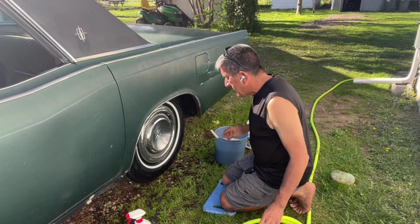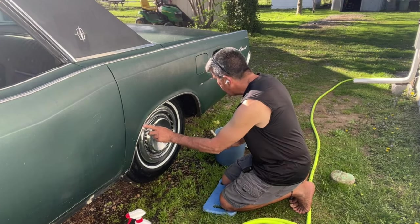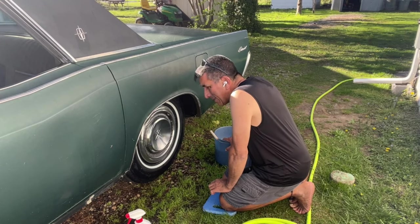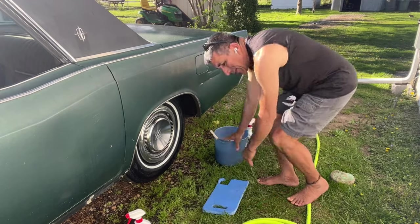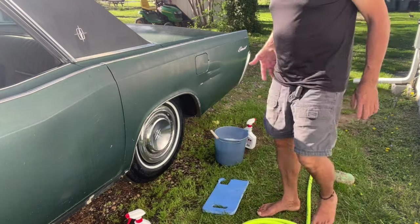There we go — much better. When I'm down here I look at the trim and realize I need just about every piece of trim that exists for this car — everything is damaged. The body work is a whole other project.